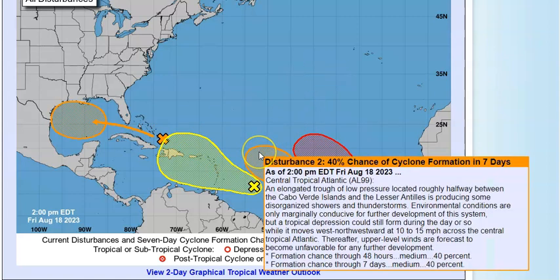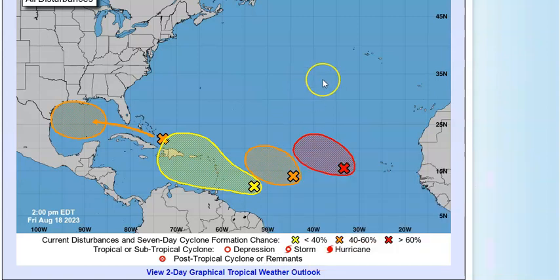Disturbance #2 is still this elongated trough of low pressure halfway between the Cabo Verde islands and the Lesser Antilles. It's got disorganized showers and thunderstorms and conditions are marginally conducive for some development — a tropical depression could form while it moves west-northwest at 10 to 15 mph. But don't worry about Disturbance #2 right now because the upper level winds are forecast to become unfavorable for development before it reaches any land areas. It's at 40% for both two days and seven days.